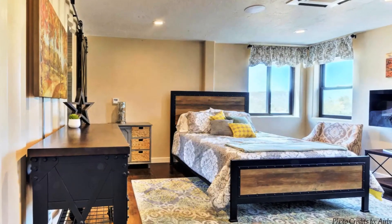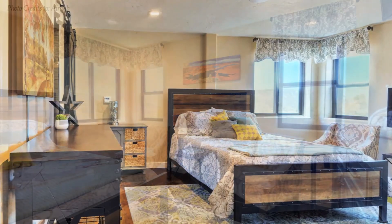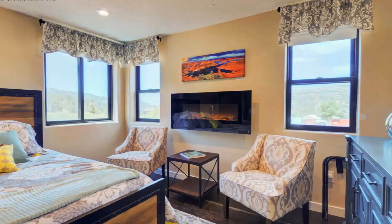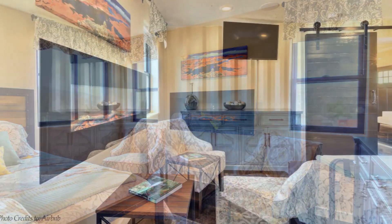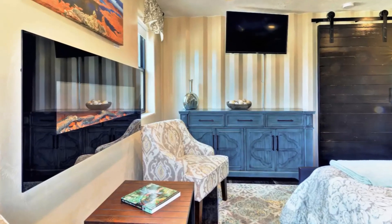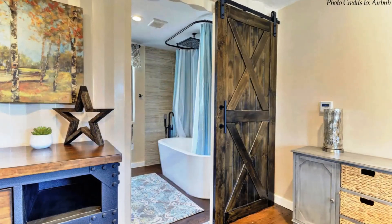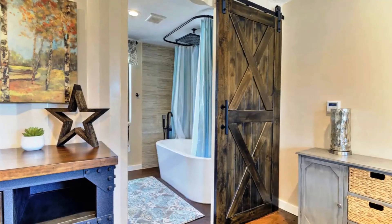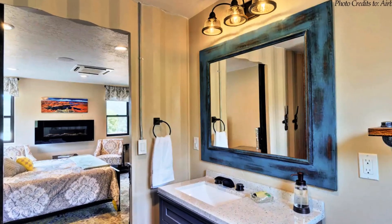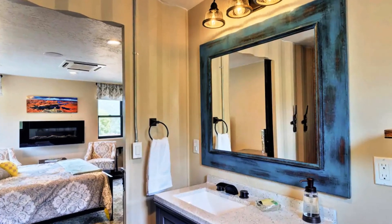The master bedroom is the largest bedroom in this house, located on the main floor right off the kitchen area. It has an electric fireplace as well as a smart TV mounted on the wall, with Bluetooth speakers installed in the ceiling connected to the TV. The master bathroom is a beautiful modern space with a freestanding tub with a rain shower above it. The beautiful tiling and vanity sink complete this stunning master bathroom.